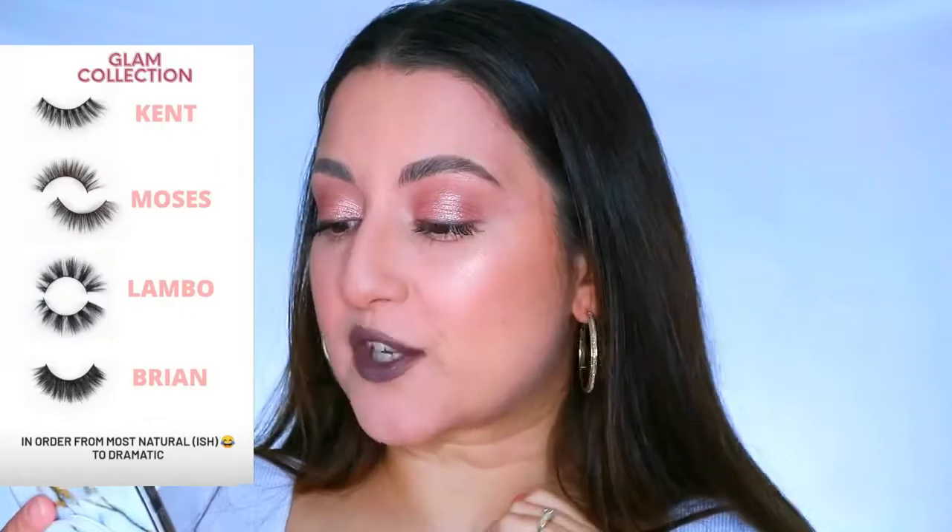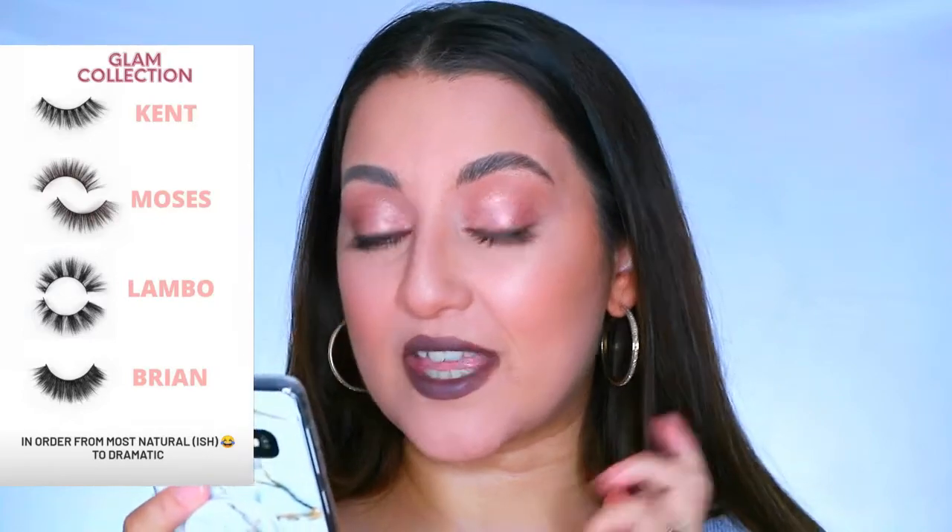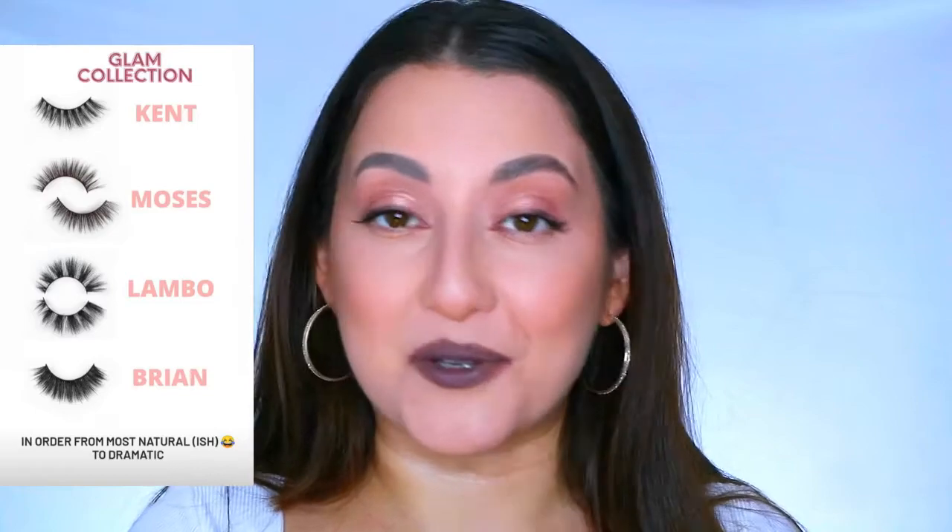The glam collection has four lashes: the Brian, Kent, Lambo, and Moses lashes - Moses being named after her fiancé, which is so sweet. The natural collection is made from 100% human hair - handmade, beautiful, and can be used up to eight times if you take care of them. The glam collection lashes are made from faux and silk mink, cruelty free, very fluffy and dramatic, perfect for a date night, and can be used up to 25 times.